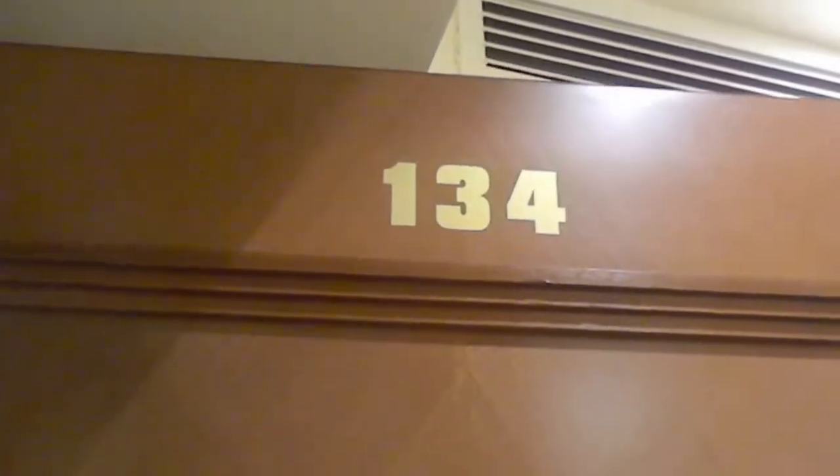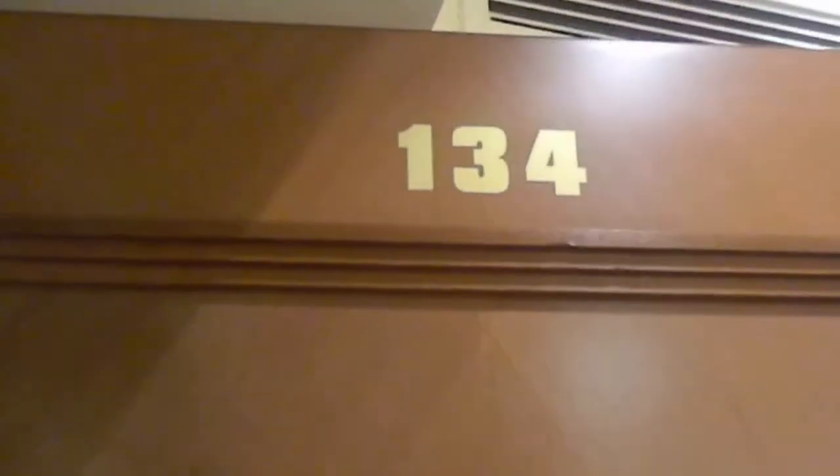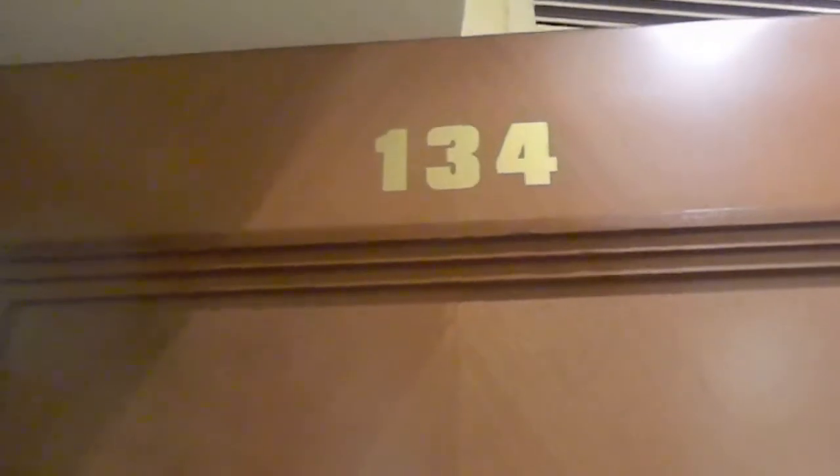I'm staying at the Dan Hotel in Tel Aviv in room 134, and I would like to show you a couple of features that I basically like very much about the room.